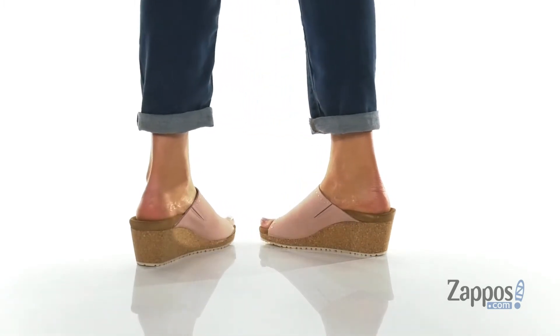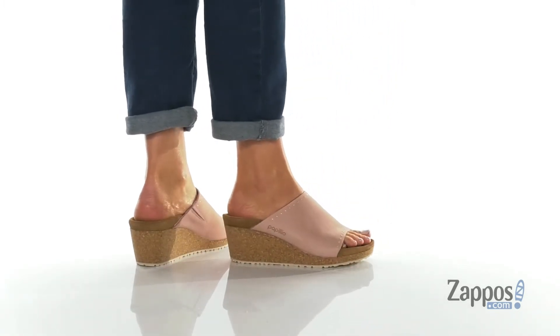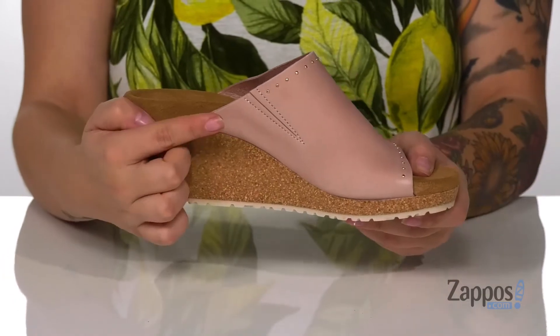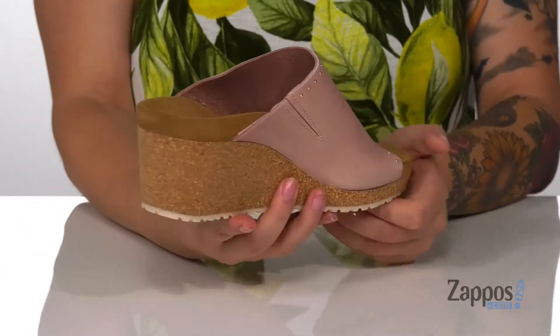This style has a nubuck leather upper with a lightly padded footbed for comfort. There is golden metal detailing for some added style. And on the inside of the shoe, there is a stretch panel allowing for a more customized fit.